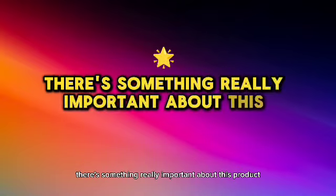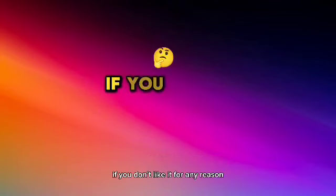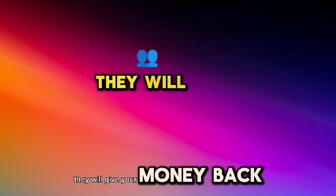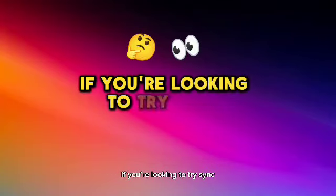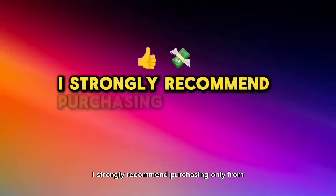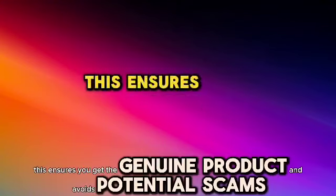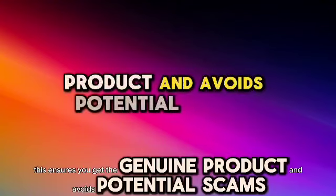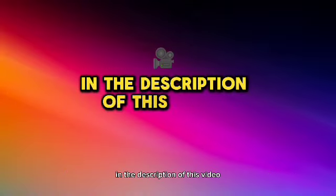There's something really important about this product that you need to know before buying it. You can actually test SYNC for 60 days, and if you don't see results or don't like it for any reason, they will give your money back. Here's a crucial warning: if you're looking to try SYNC, I strongly recommend purchasing only from the official manufacturer's website. This ensures you get the genuine product and avoids potential scams. I left the link to the official website down below in the description of this video.